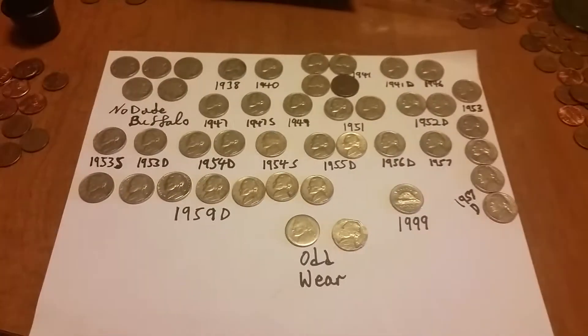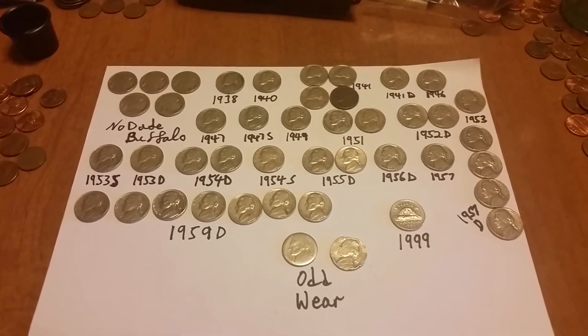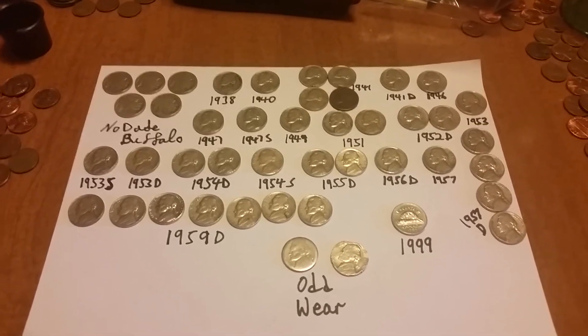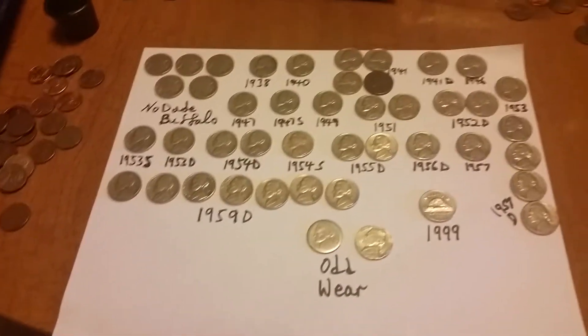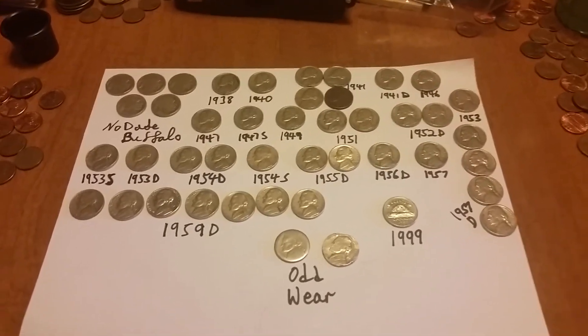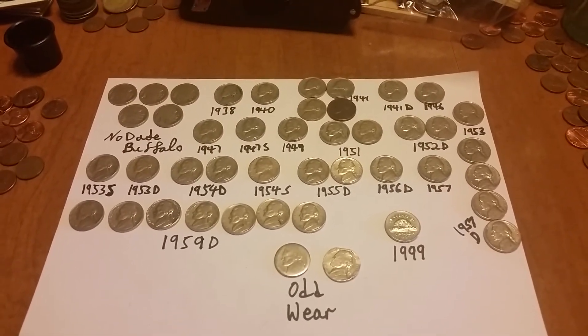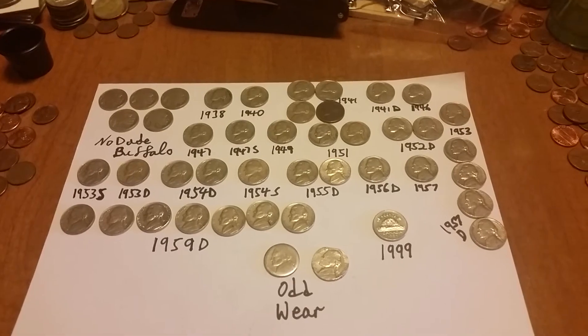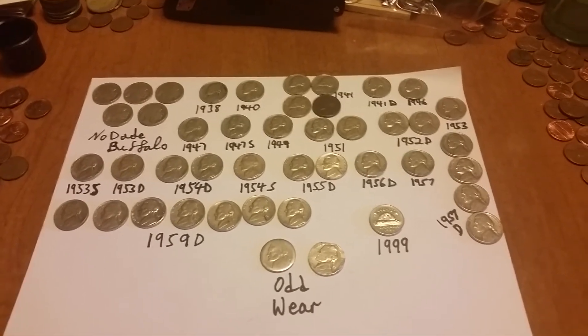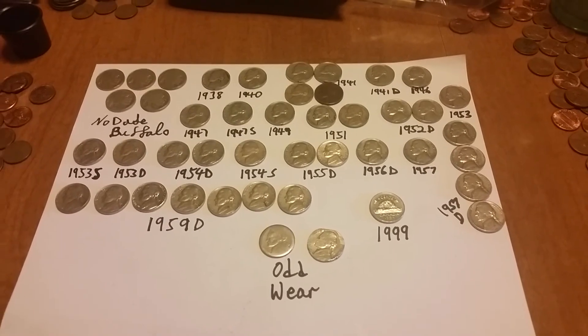So there you have it — those are the nickel finds I've had for the past week or two that I haven't had a chance to film. I'm always glad to find those buffaloes, even if there are no dates, and the '38 was a good find there. Soon I'll be back with some more videos. I have a lot of pennies to film, and hopefully I can get some more coins from the bank to go through this week.